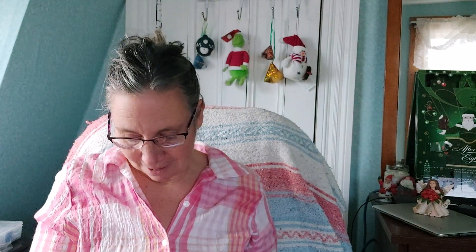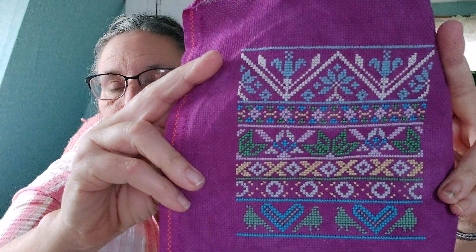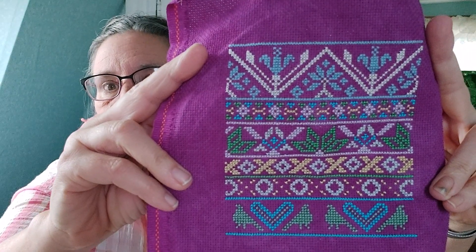First I'll just show you the stitching from yesterday. This is the Modern Folk Embroidery Countdown SAL with Ever Totes and Leo Roxy, or Roxy Flosco. And that was day eight.